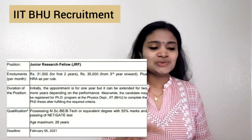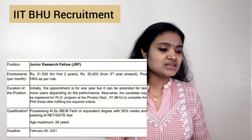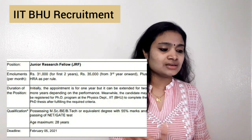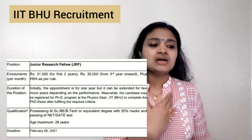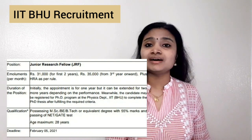The qualification required is either MSc or B.Tech or equivalent. They have not specifically mentioned any branch, so B.Tech or MSc in any branch is acceptable. You need a minimum of 55% marks to be eligible. You should also have a valid NET or GATE score — you should have passed the NET or GATE examination.